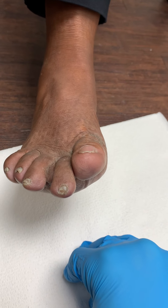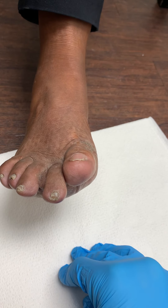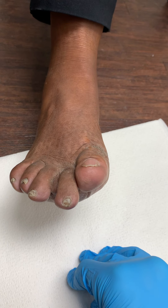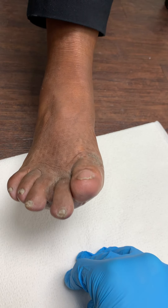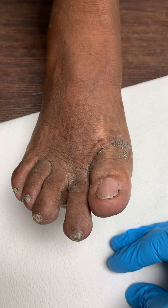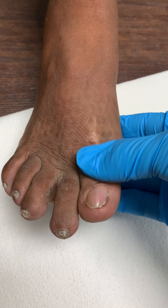This is an extremely interesting case for a lot of reasons. I don't want to say that I enjoy revision surgery, but it is challenging and I like a challenge. I think she's going to be extremely happy.